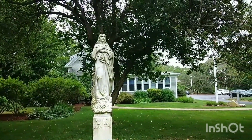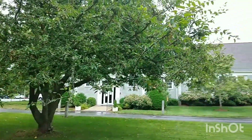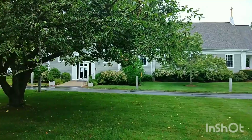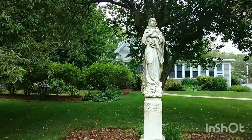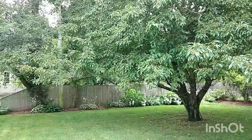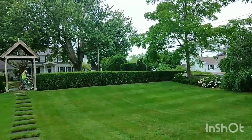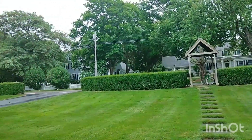Now you can see the statue of Holy Mary and the surroundings of the church. Everywhere it is decorated with plants, grass and trees. You will always have a very good feeling if you spend a little time there.